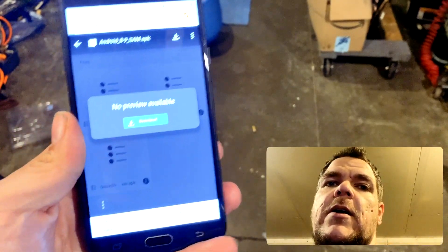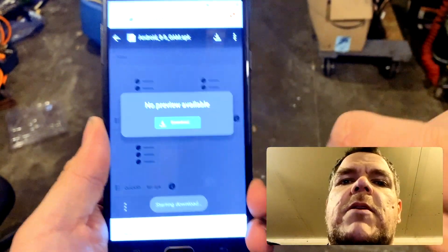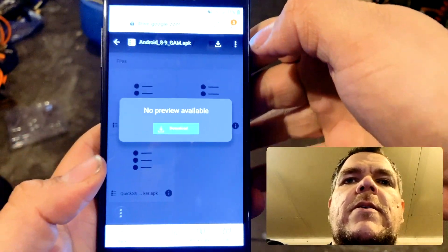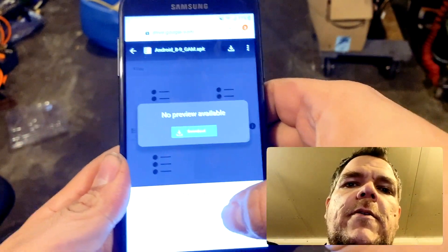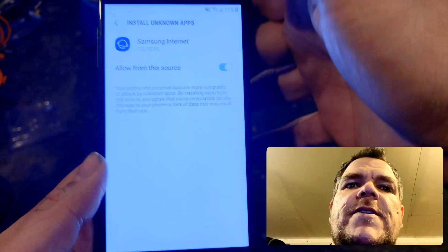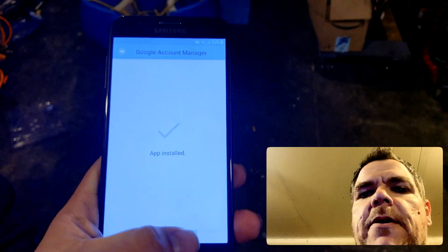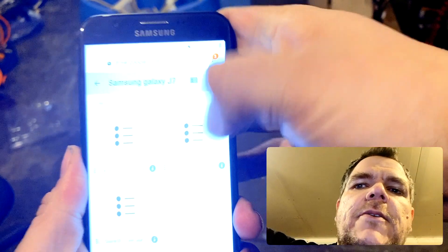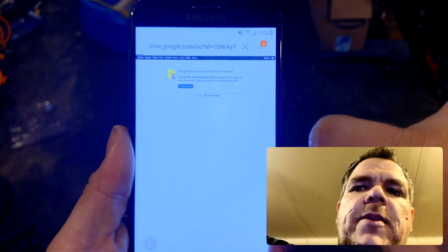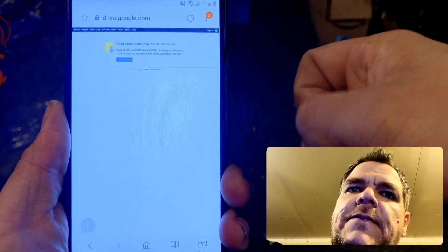Here's a story of a Samsung phone I got from someone. Open file. One file. Download successful. For your security — allow from the source. Install it. There we go. And we download the next one — the FRP bypass. Smart ROM. It's not a harmful file, it's a good file, because it's going to fix this phone.